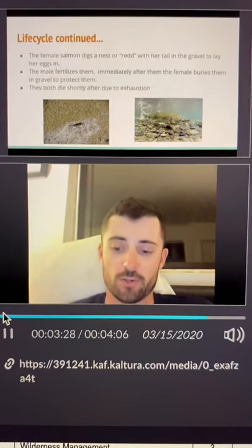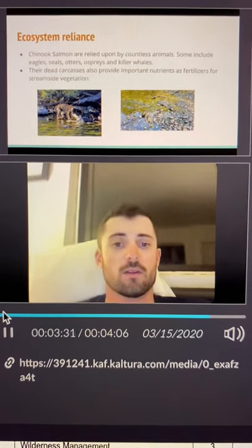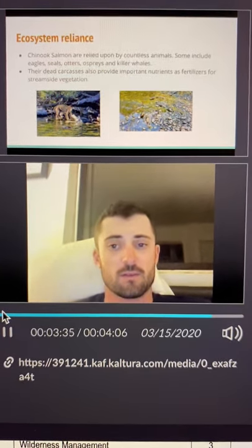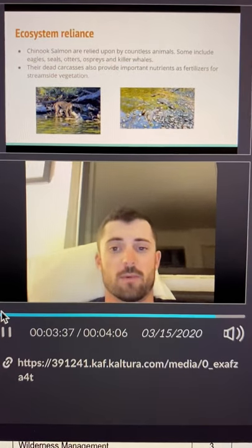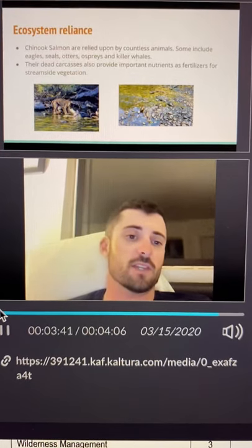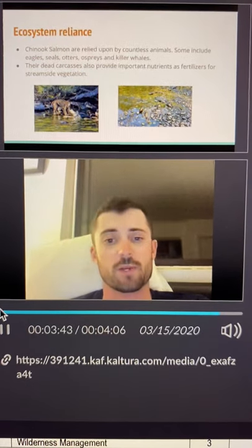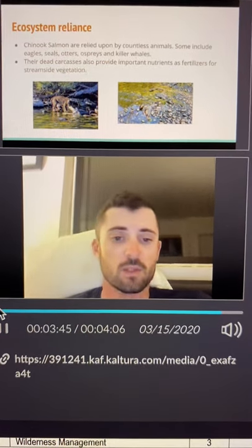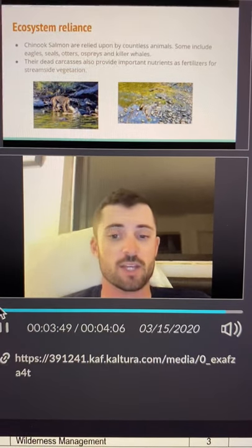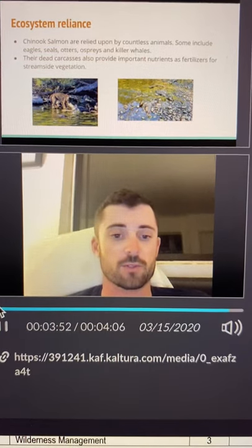However, their journey does not end right there. The ecosystem around the rivers relies on the salmon carcasses heavily. Salmon, when they are alive, also help a lot of predators, such as eagles, seals, otters, ospreys, and killer whales. Their dead carcasses provide important nutrients, such as fertilizer, for stream-side vegetation, and food for carrion eaters, such as turkey vultures.